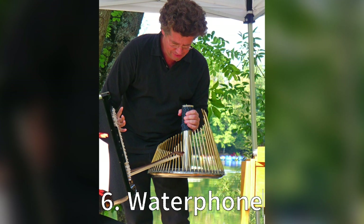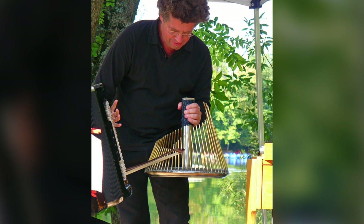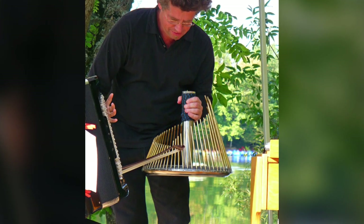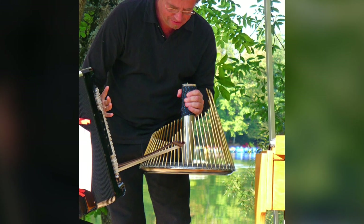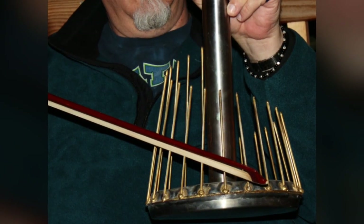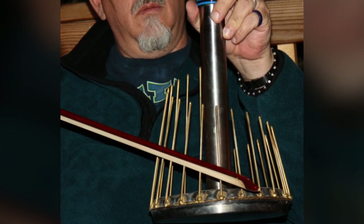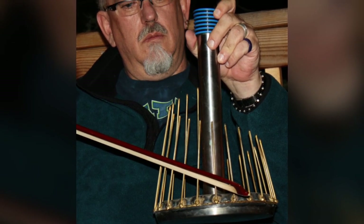Six: Waterphone. The waterphone, invented in the late 1960s by Richard Waters, is the go-to instrument if you want to scare the living daylights out of someone. It creates chilling, haunting sounds — it's the soundtrack to every horror movie scene that made you jump out of your skin. The next time you're telling ghost stories around the campfire, consider bringing a waterphone along for some extra atmosphere.